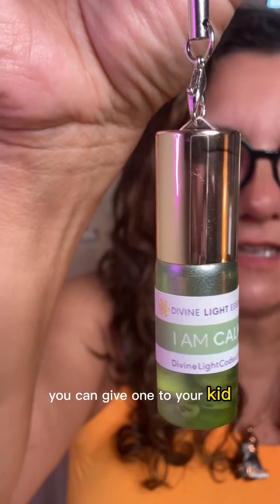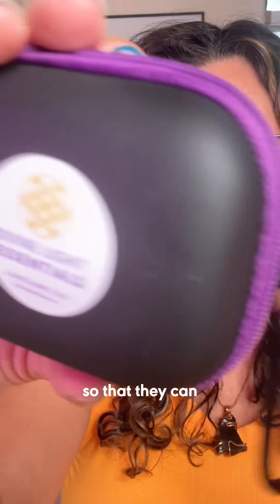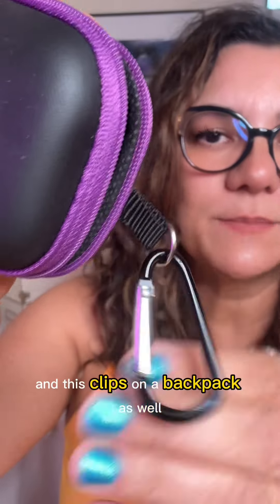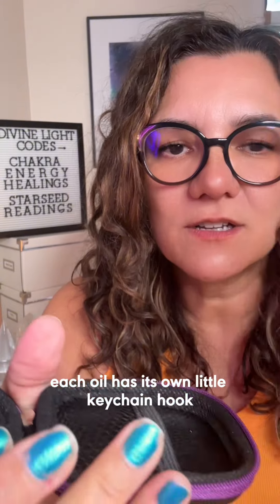You can give one to your kid to keep them calm at school, or you can give them the whole kit so that they can work on whatever emotions are coming up for them. This clips onto a backpack as well, and each oil has its own little keychain hook.